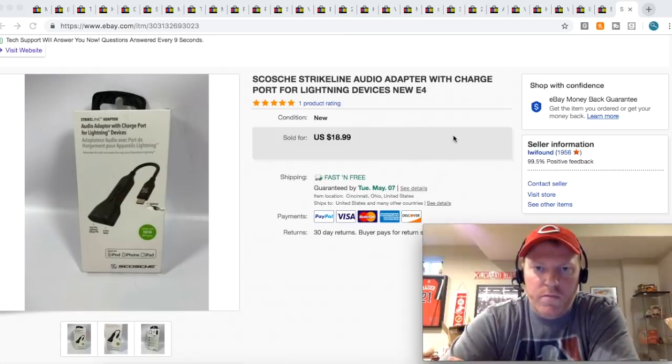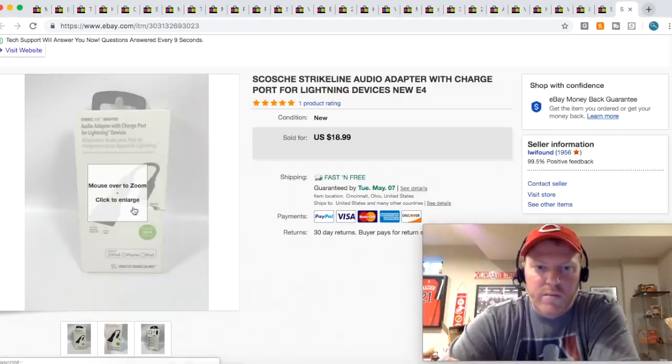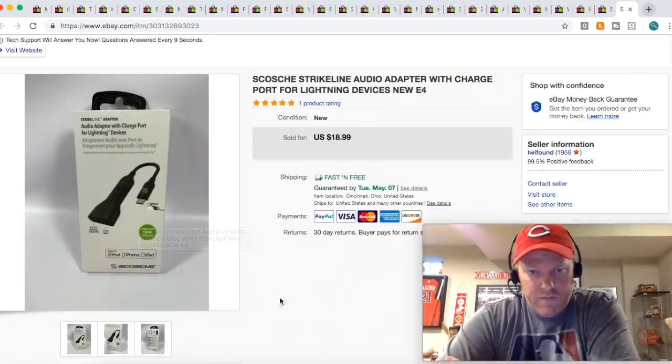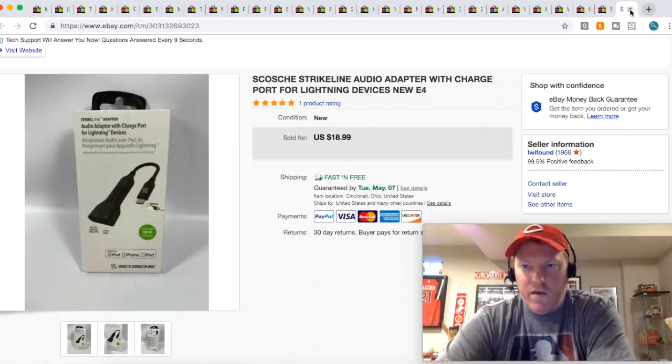I sold this Skosche audio adapter. I got these retail for like $10, and I got five or six of them. I sent them into Amazon because they're actually selling for more money there, around $30. But this one had some damage on the box, so I can't sell it as new on Amazon. I sold it on eBay and took a picture of that damage so buyers knew what it was. It sold for $18.99 free shipping — so didn't make a lot of money on that one.